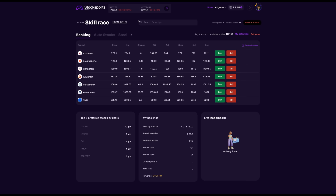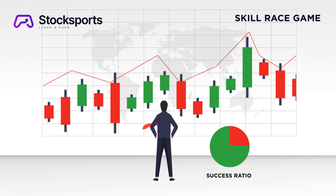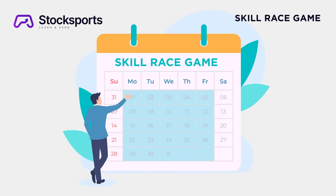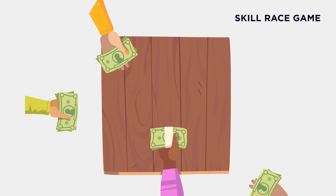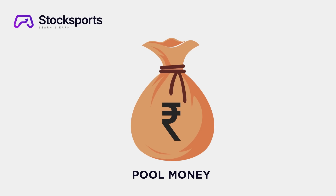How can one enhance their intraday trading success ratio through the skill race game? The game is open all weekdays from Monday to Friday between 9:30 hours to 15:30 hours, and it is closed on all holidays declared by Indian financial markets. A participation fee of ₹200 INR will be collected from each player.